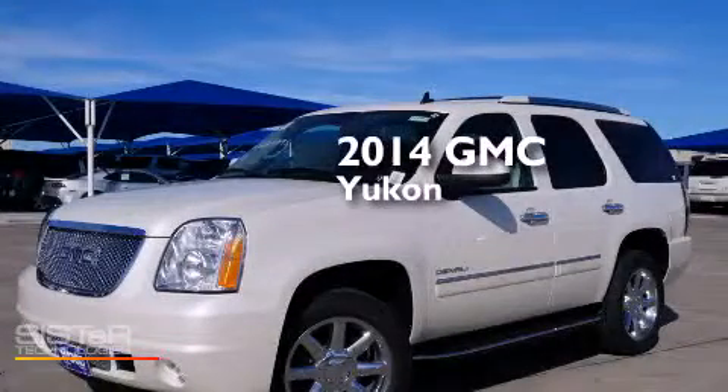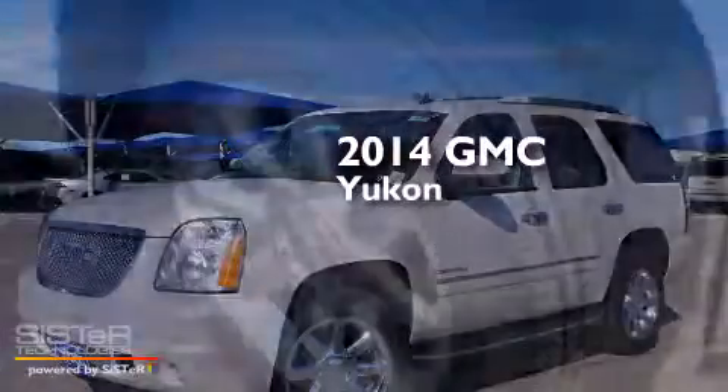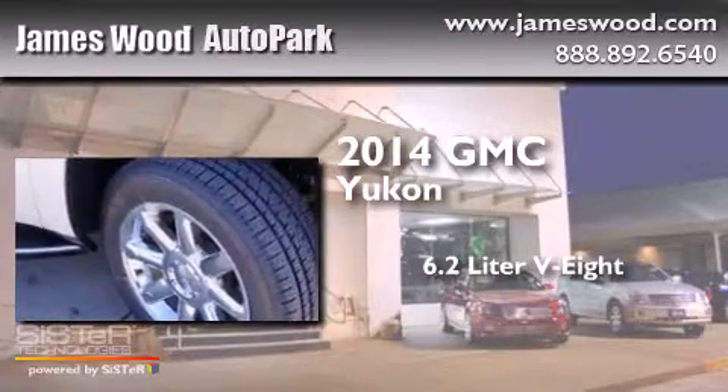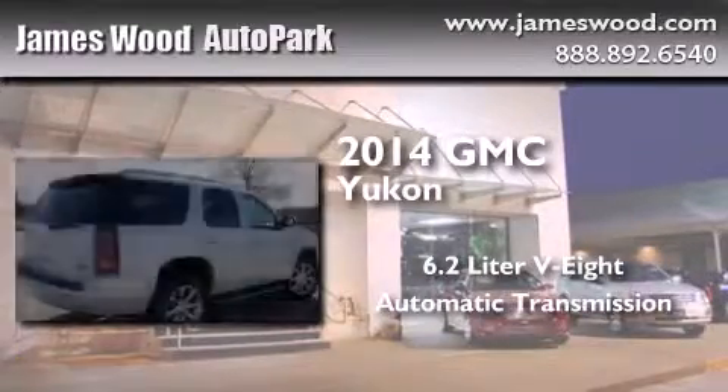This is a brand new 2014 GMC Yukon. It has a 6.2 liter 8-cylinder engine, an automatic transmission, and all-wheel drive.